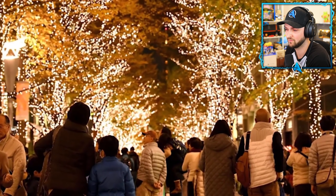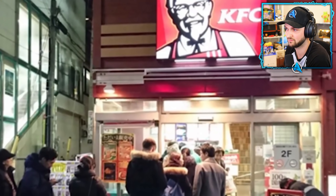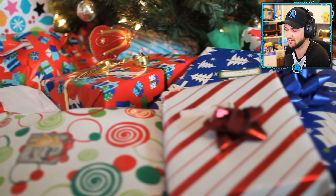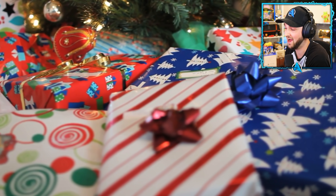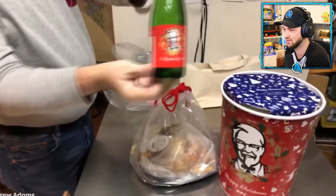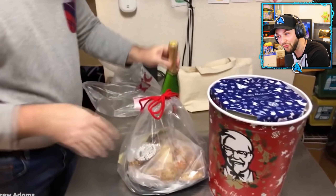The campaign filled the country's Christmas-less void by giving Japanese people a quick, easy, and tasty way to meet up with friends and family during the holiday season. Around Christmas time, about 3.6 million Japanese families choose to eat KFC, and it is typical to have to call in weeks in advance to pre-order a Christmas bucket.